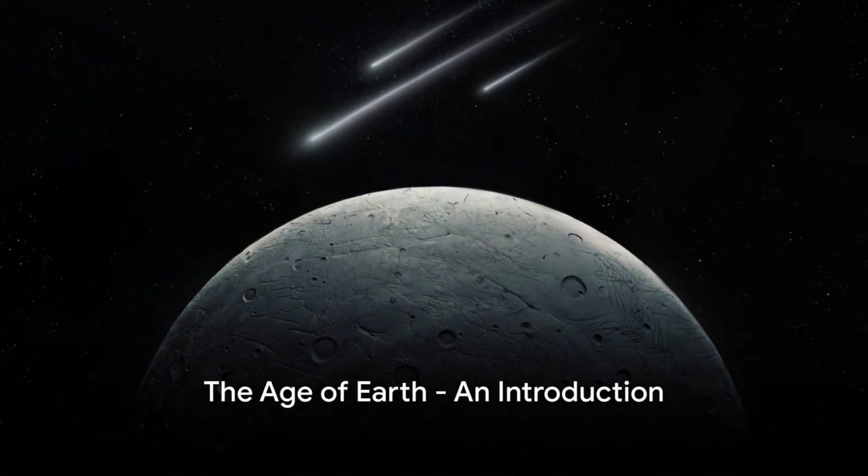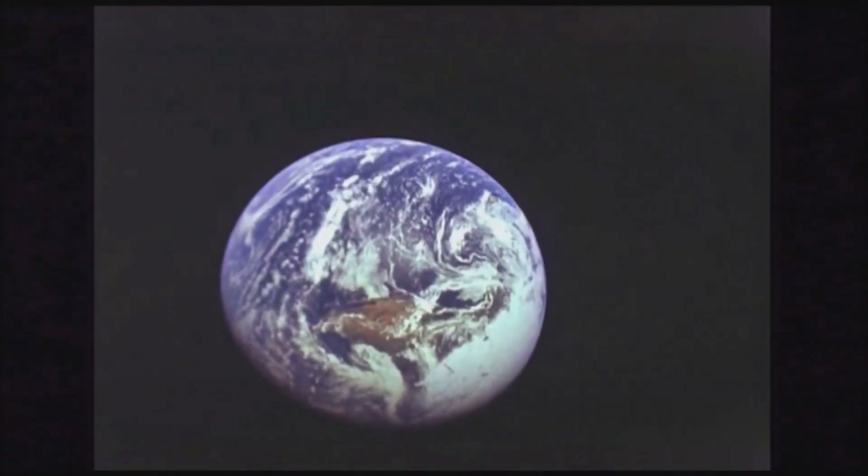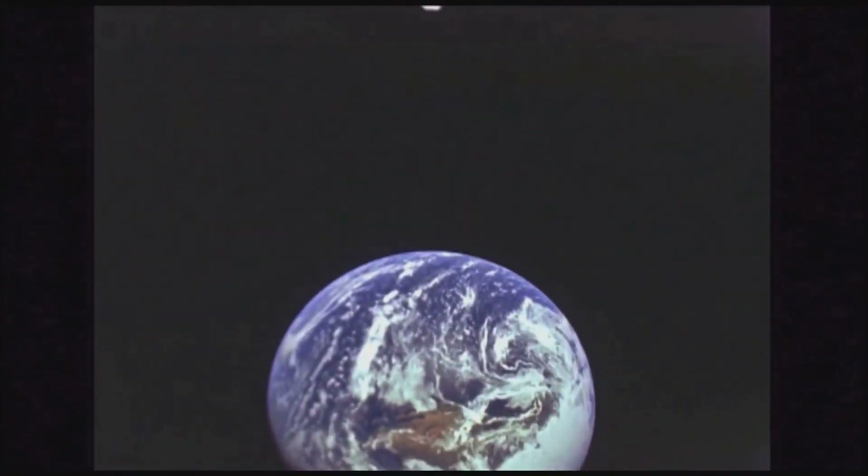Have you ever wondered how old our Earth is? This question has been at the heart of many scientific inquiries. To unravel this mystery, scientists employ five key methods.